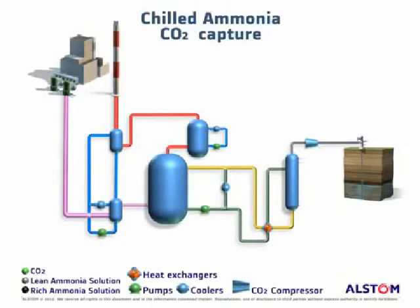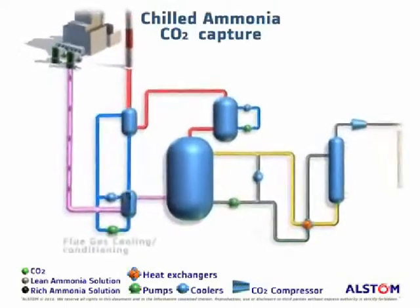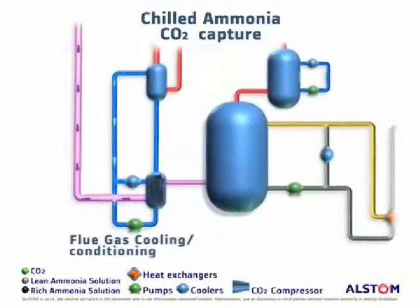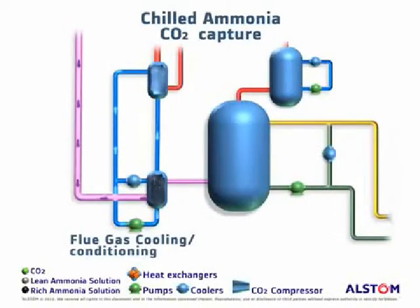Let's describe how the Alstom chilled ammonia process works. In the first step, exhaust flue gas from the power plant is cooled and conditioned to condense the water vapor containing residual pollutants and to reduce the volume to be treated in subsequent steps.